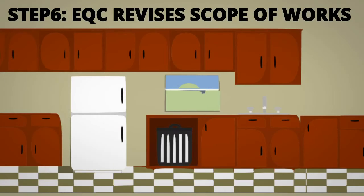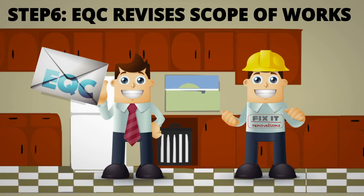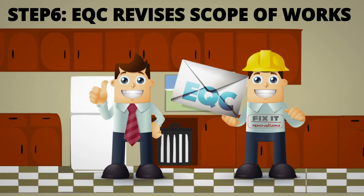Step 6: EQC will provide you with a revised version of the scope of works, which should include all the items discussed at the site meeting. You then forward this revised scope of works to us.